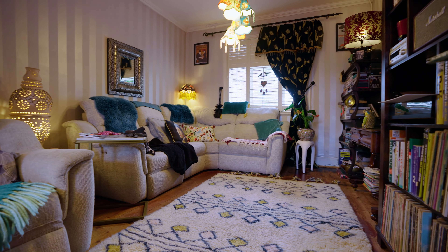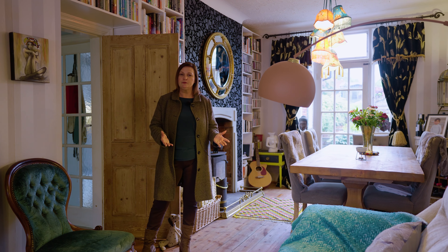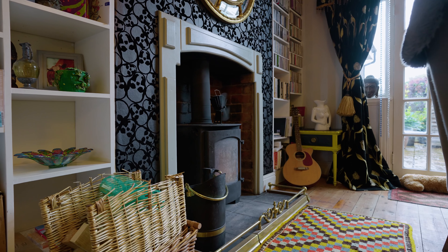Upon entering this lovely traditional living dining room you are greeted with exposed floorboards, heaps of character and access to the rear garden.